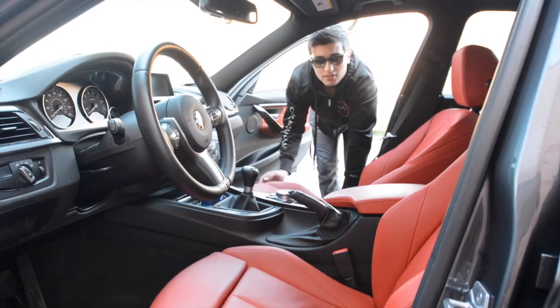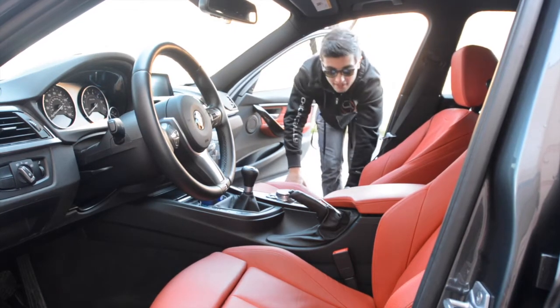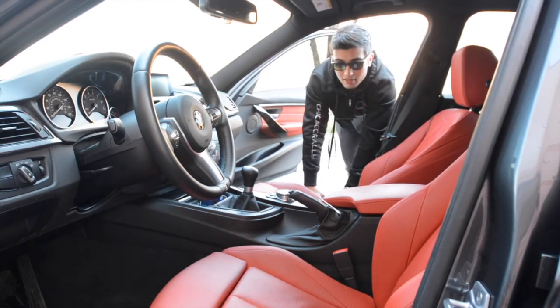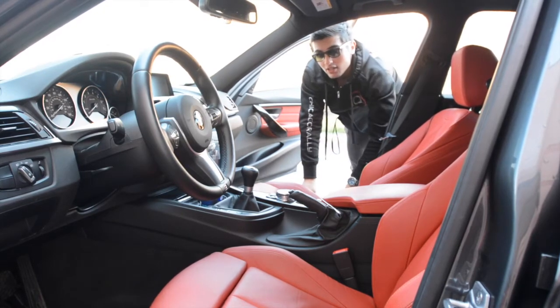This car is finished in coral red leather with the dark burl walnut wood trim and it looks absolutely elegant and fantastic. There's the manual trans with the ZHP 6-speed knob and the M sport steering wheel that looks fantastic. It's quite a nice place to spend some time in.